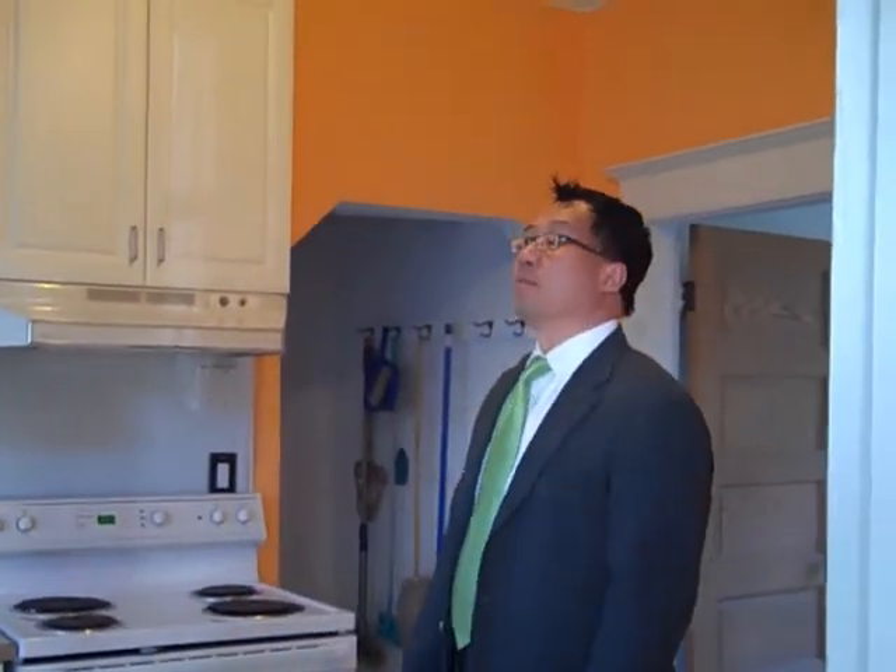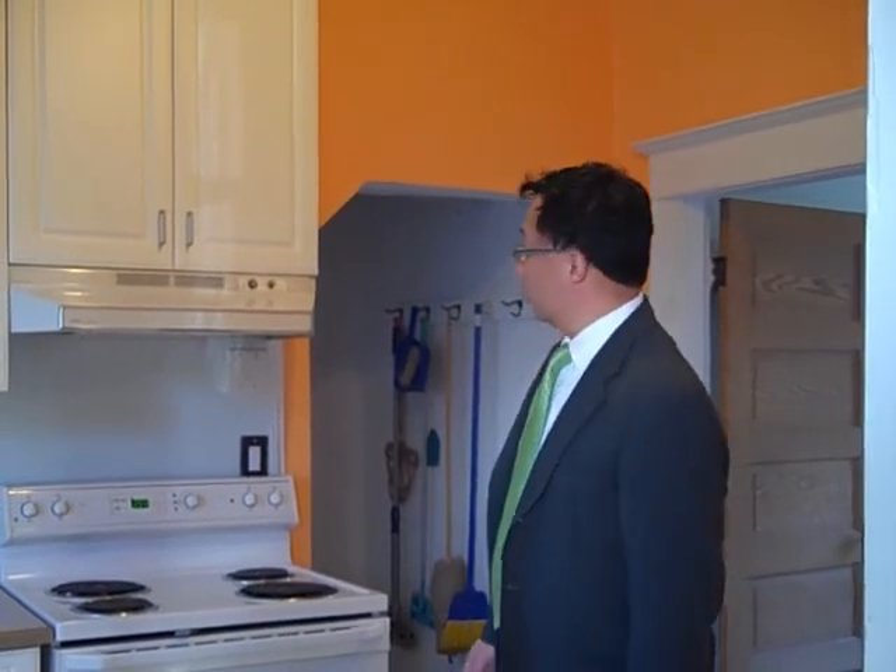So we walk into the master bedroom. It's a good size master bedroom — it had a king size bed in here at one time, so there's plenty of room.